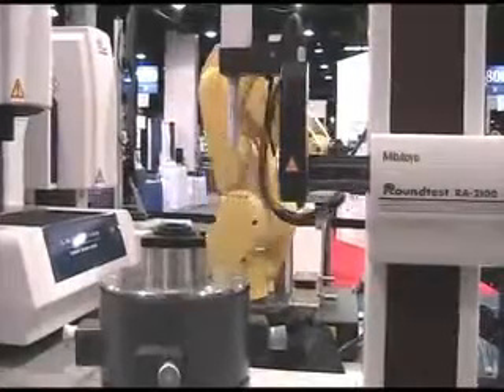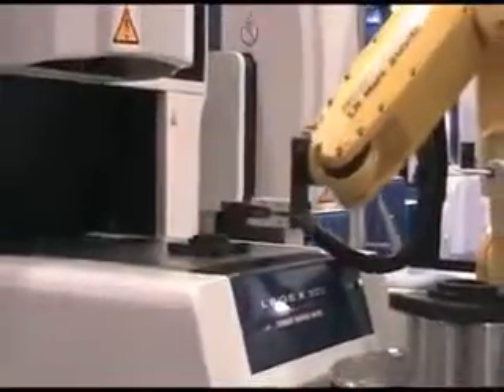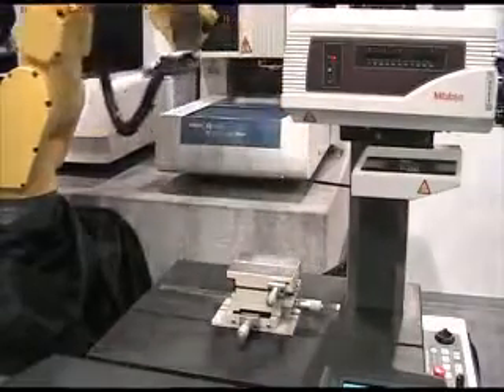We have a roundness tester here in this corner, a CNC-CMM back there, a vision instrument on the right, a contour/surface roughness tester here, and a laser micrometer in the front.